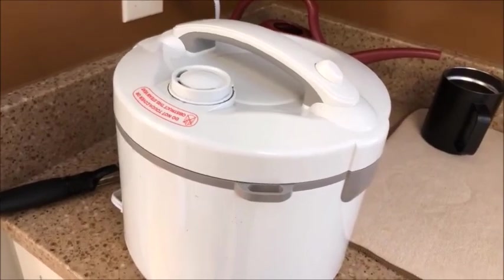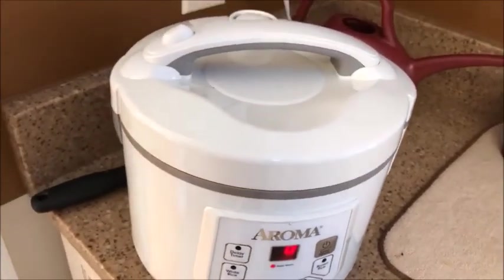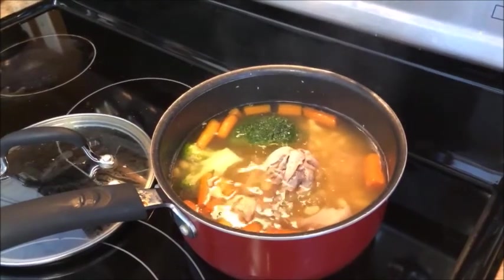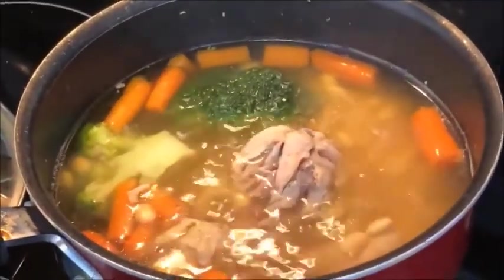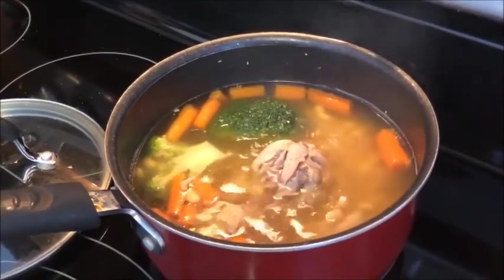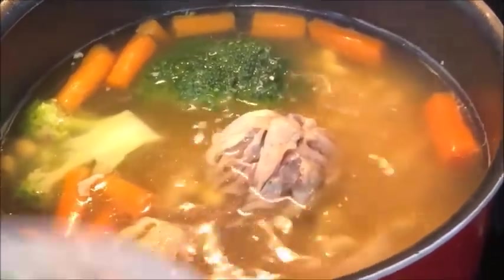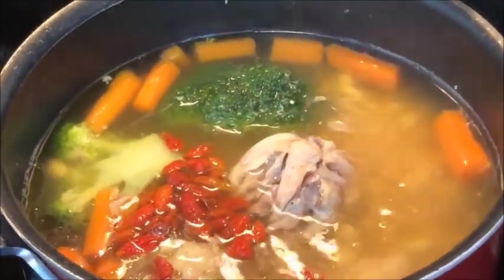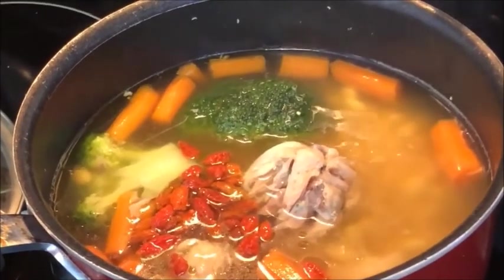Rice is ready. Today for lunch I have chicken — chicken soup. I put some goji berries in the soup — very good for my husband's eyes. Look how beautiful!